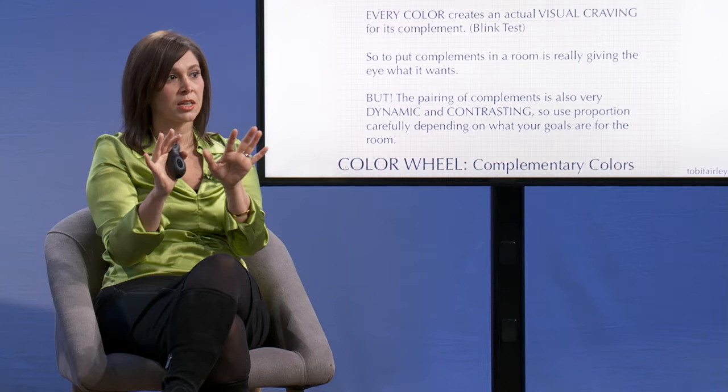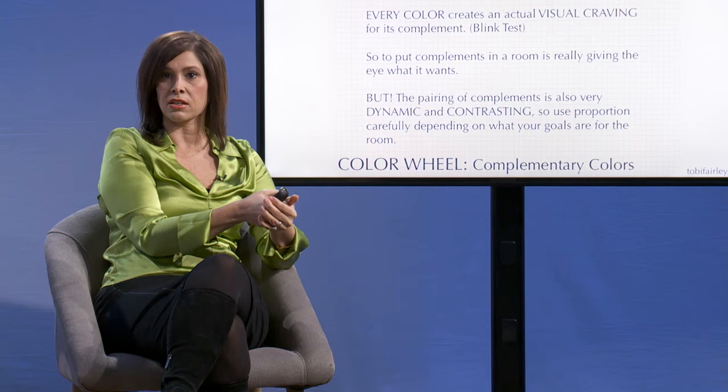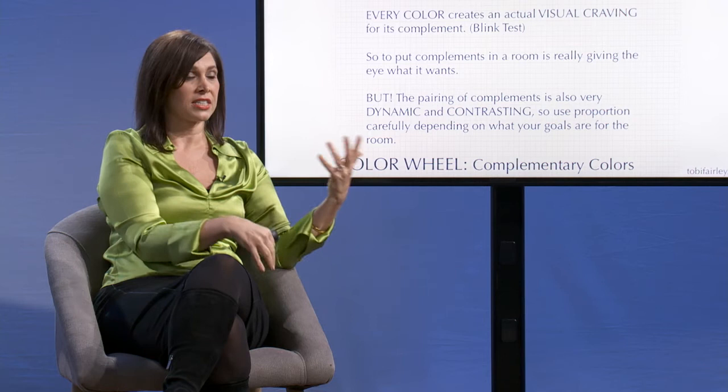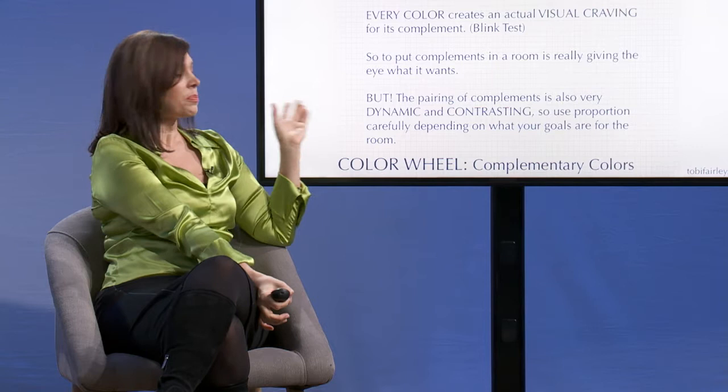This is another reason why it's important when you start combining colors. When you put a color next to another color, it changes the way it looks — sometimes because of the afterimage that your eye creates from looking at a color and then seeing its complement. So if you have the confidence, if you're bold enough to put complements in a room, you're really giving the eye exactly what it wants. It's really, really pleasing.